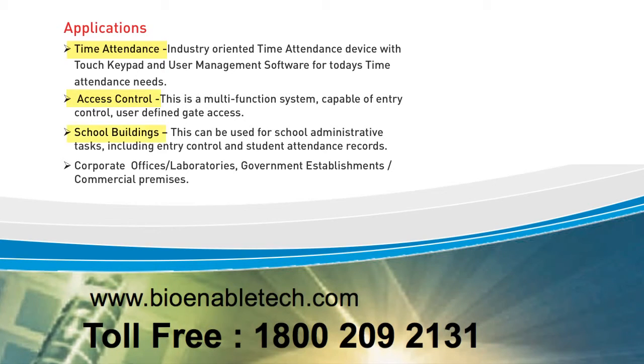With common industry applications such as time attendance, general access control, school building security, and controlled access into corporate offices, labs, government buildings, and commercial premises.